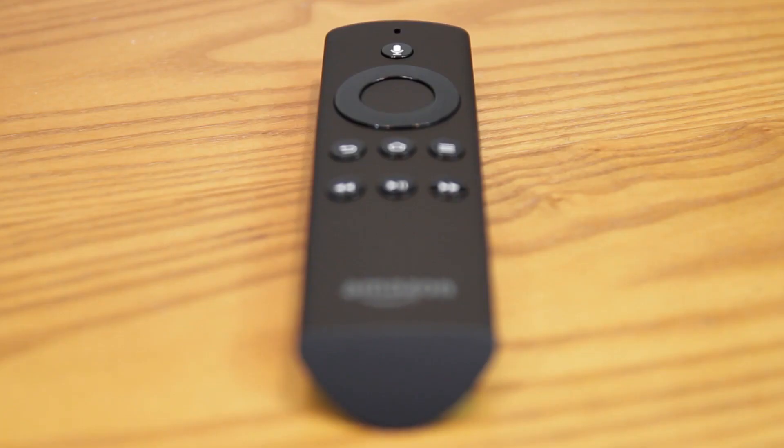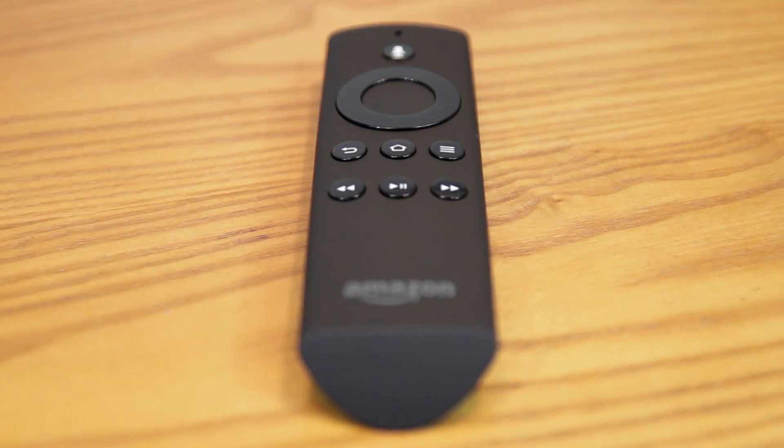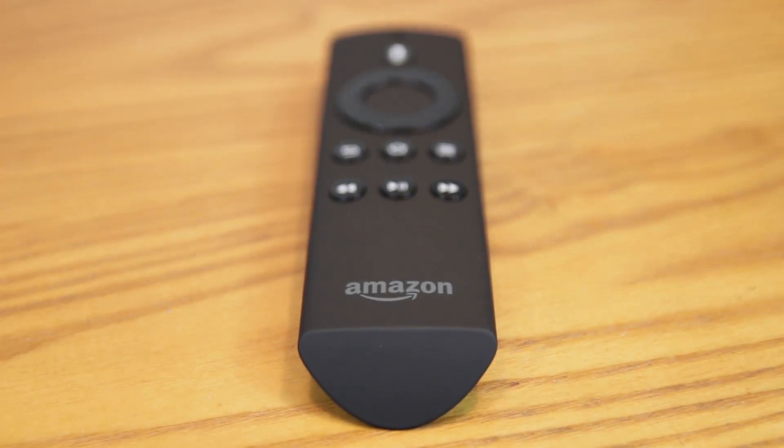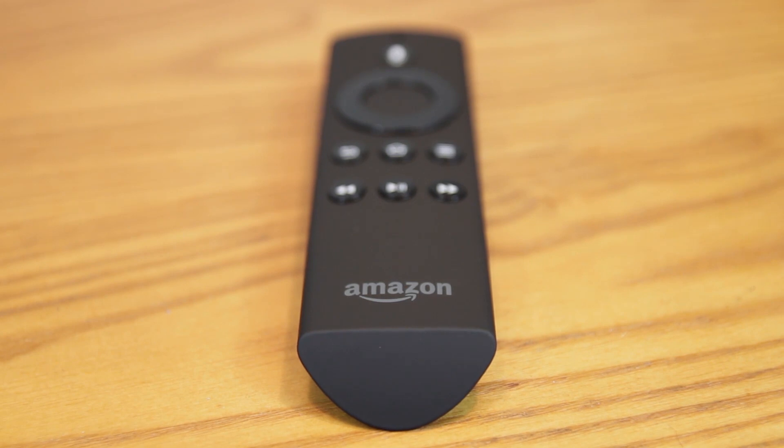The remote control is very simple with your microphone button at the top, and then a little dial or wheel here — I'm not really sure what that does quite yet. And then all of the buttons that you'll need for play, forward, back, home, menu, and the usual complement that you find on these kind of devices.